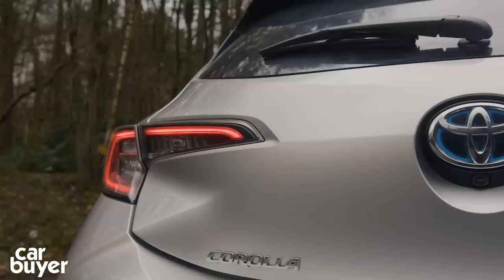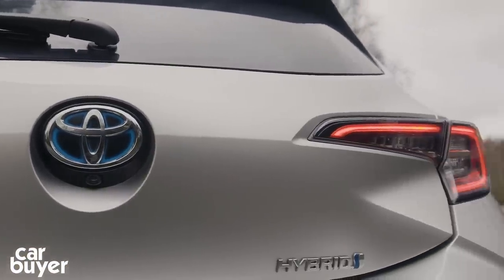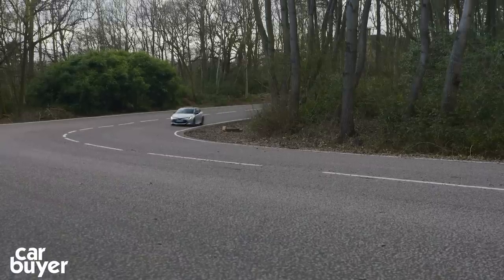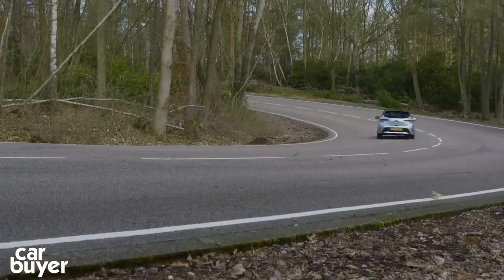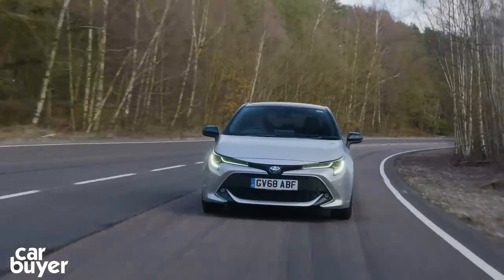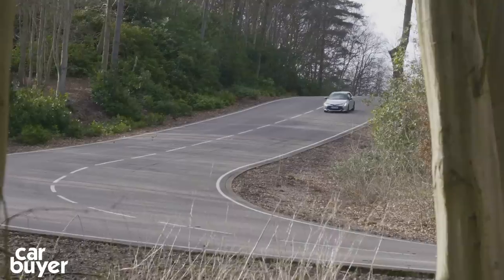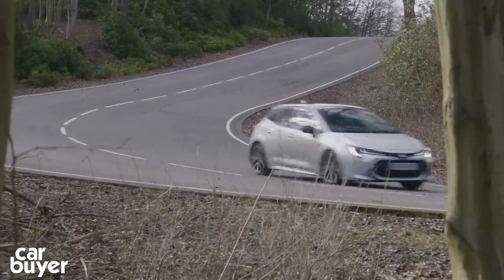So the Corolla then — is it just a new old name on a car that still doesn't make you want to buy it? Well, not quite. It's definitely a transformation from the dreary old Auris, with an appealing blend of refinement around town, a comfy ride, good handling, and really solid build quality. Apart from that awful infotainment system and a hybrid powertrain that will frustrate keener drivers, the Corolla isn't a bad car at all. If you can look past its faults, you'll get a hatchback that's cheap to run and nice to drive.